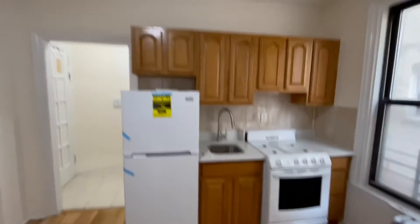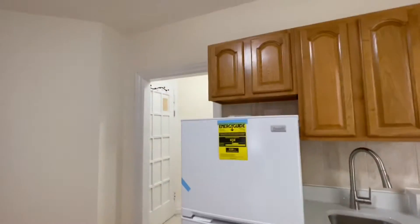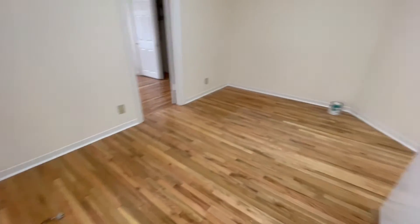New kitchen with granite countertop, new stove and fridge, two windows, a little dining area here. Open floor plan with a kitchen and living room combo.